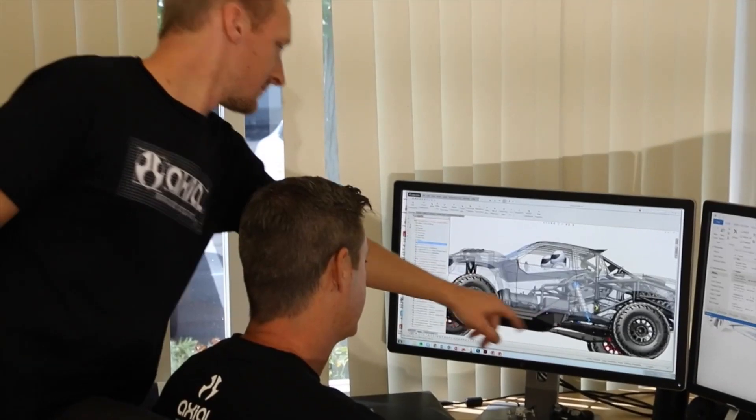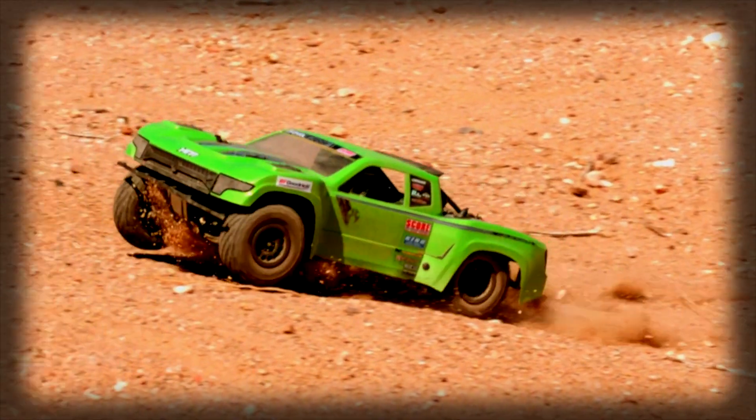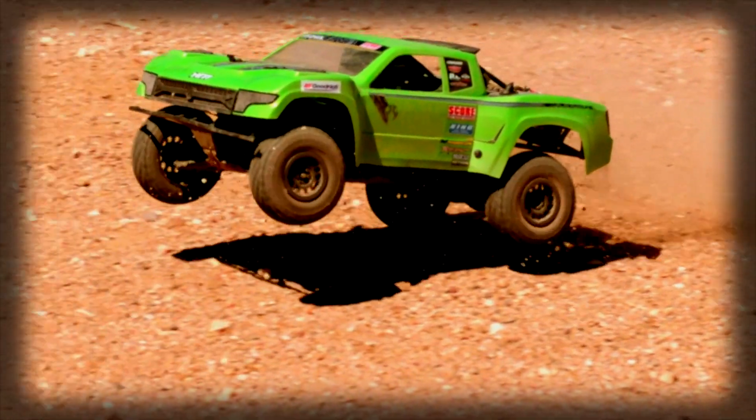My name is Brandon Kunz. I'm a product designer for Axial. My name is Jamie Seymour. I'm a product designer also, but my background is more automotive styling, and I do a lot of the body work.